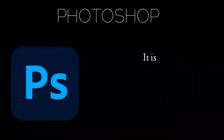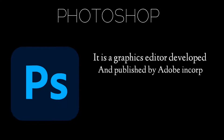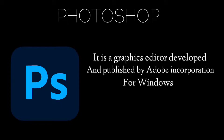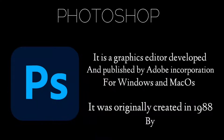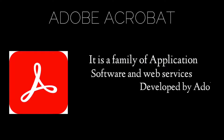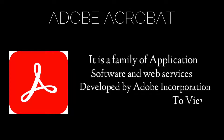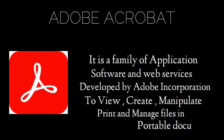Adobe Photoshop is a raster graphics editor developed and published by Adobe Inc. for Windows and Mac OS. It was originally created in 1988 by Thomas and John Noll. Adobe Acrobat is a family of application software and web services developed by Adobe Inc. to view, create, manipulate, print, and manage files in portable document format (PDF).